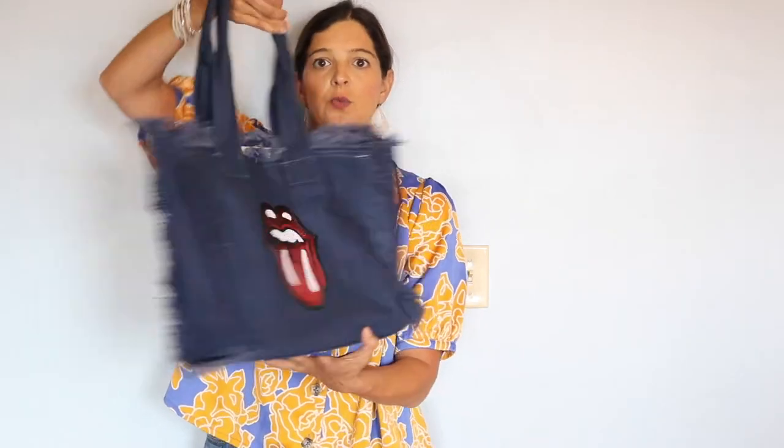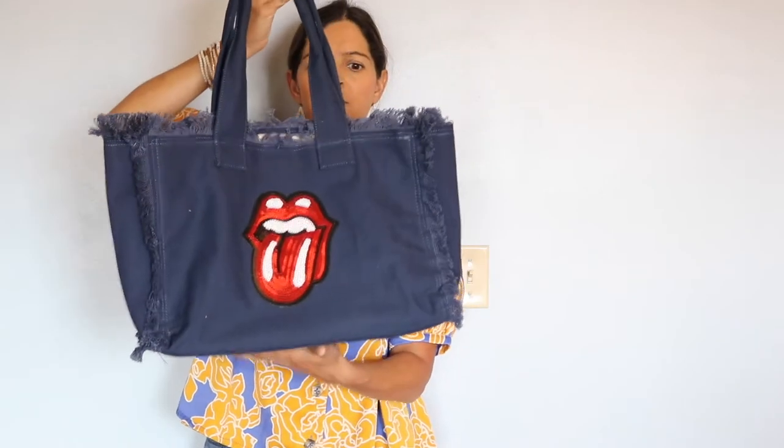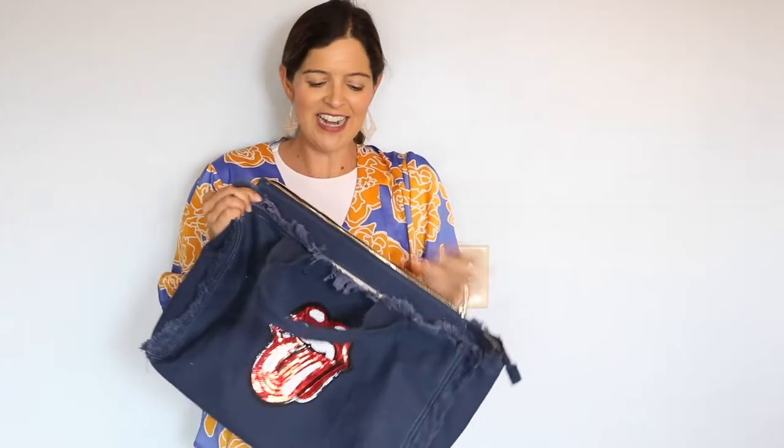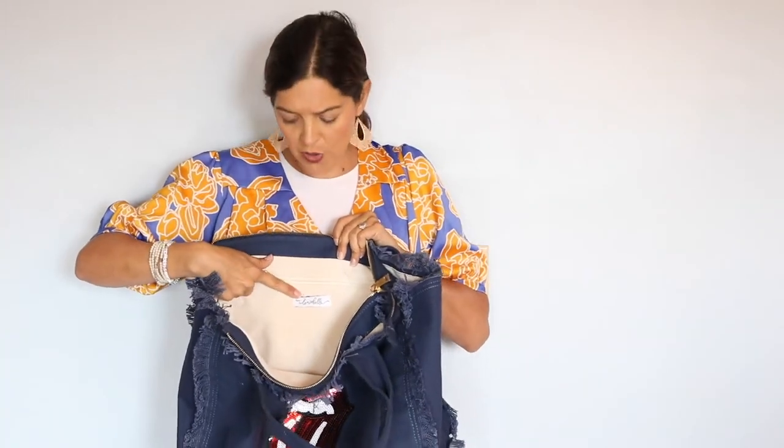The other brand I have is Lemon Bella. This Lemon Bella sailcloth tote has been really popular, especially here in Florida — it just has a really nice vibe. It has a top zipper that does not get stuck, and an inner pocket with the Lemon Bella logo where you can put your keys or wallet.